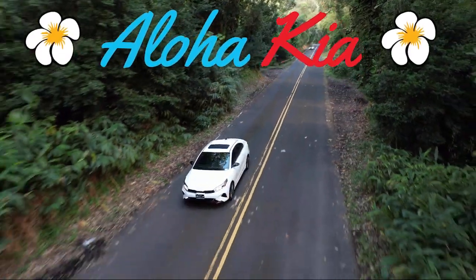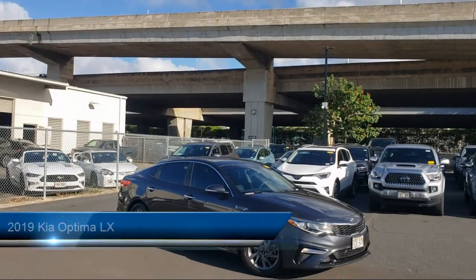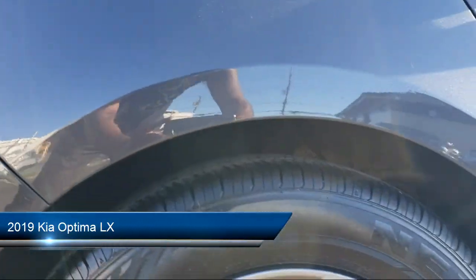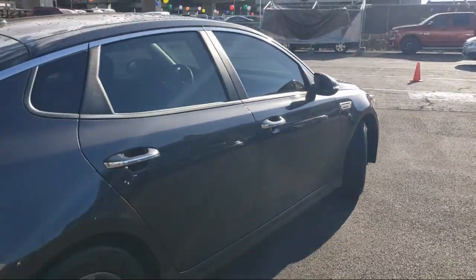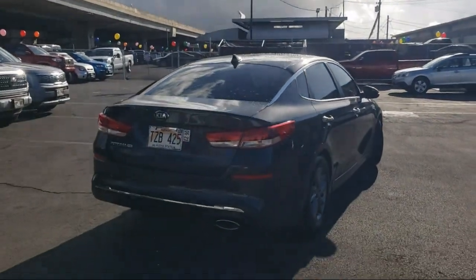Welcome to Aloha Kia. Here's a look at one of our great vehicles from our inventory. It comes equipped with steering wheel mounted cruise control, Android Auto, in-dash rearview monitor, audio touchscreen display, front side curtain airbags, and driver seat power adjustment.